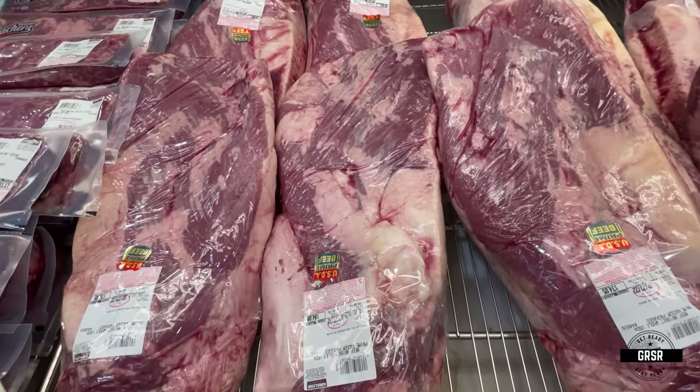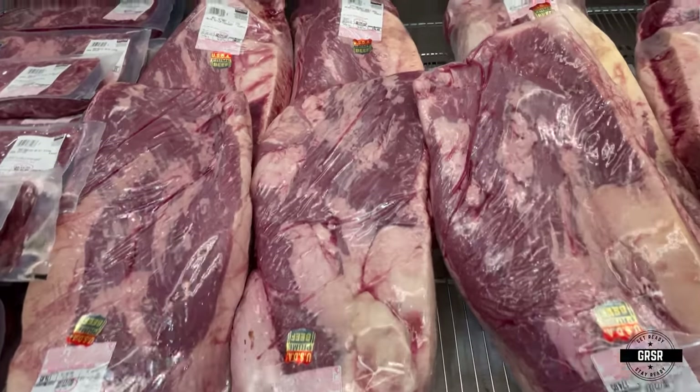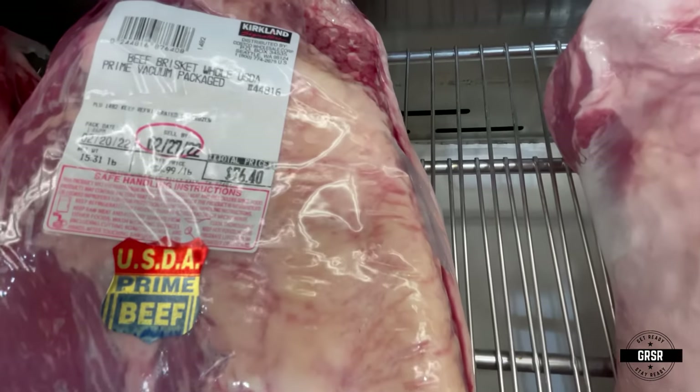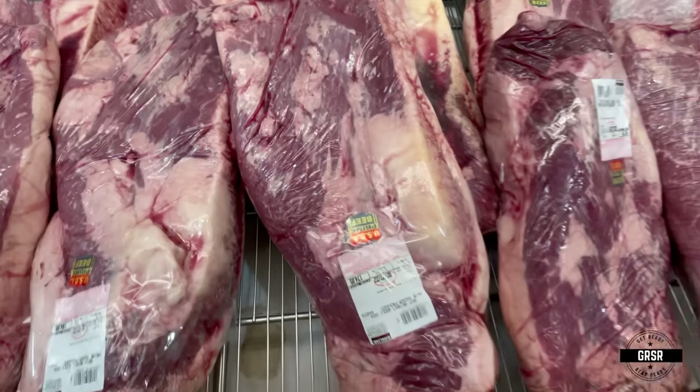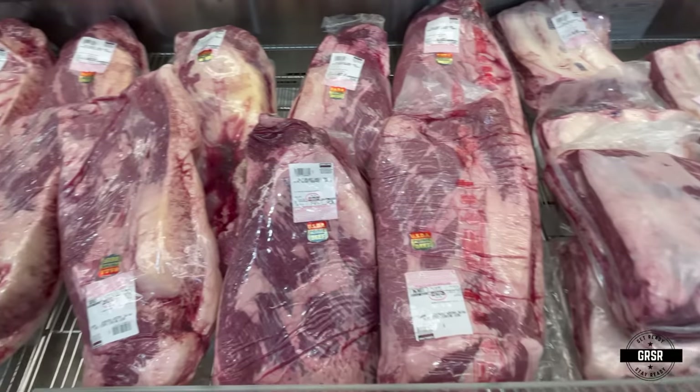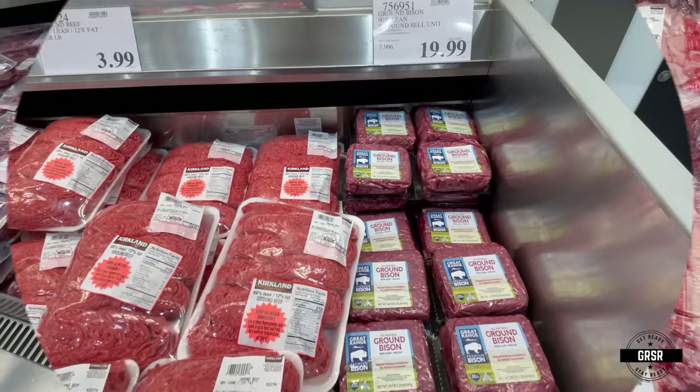Brisket — now we're talking. $7,640 — I would say the price is a little high on that. But hey, if you need to get it, get it.